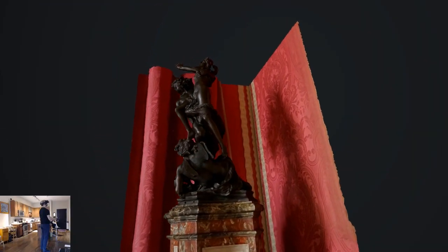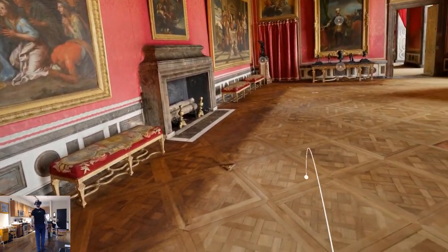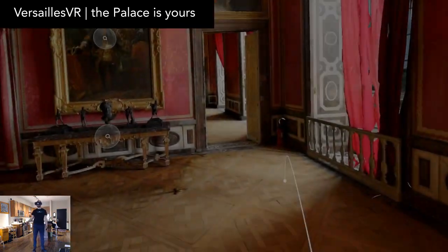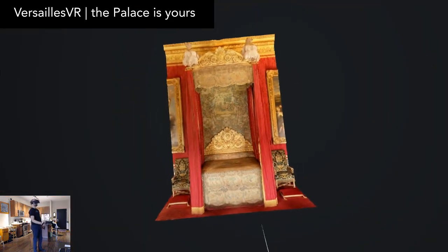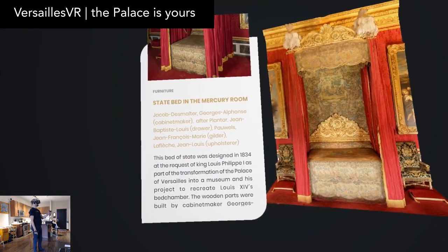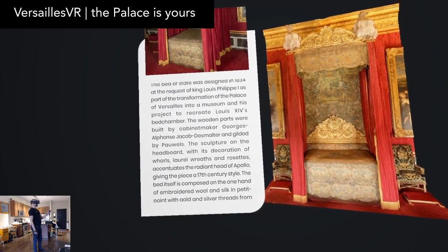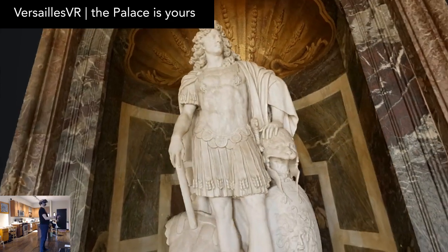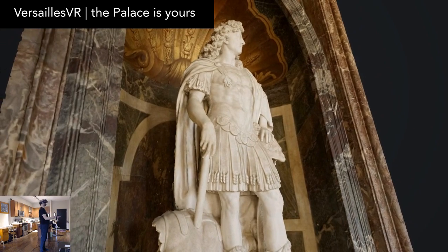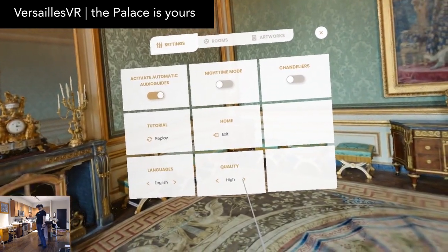Most of the museums that you'll find in VR are just short demos or small samplers, but with Versailles VR The Palace Is Yours, you get to explore the entirety of the Palace of Versailles. I find the scope and quality of this to be really impressive, and I'm rather surprised that people don't seem to talk about it, especially since it's free. There's a ton of fascinating art and architecture to see in here. It's all reconstructed from photogrammetry, so the artwork feels authentic. The default quality setting is low, so be sure to turn that up.